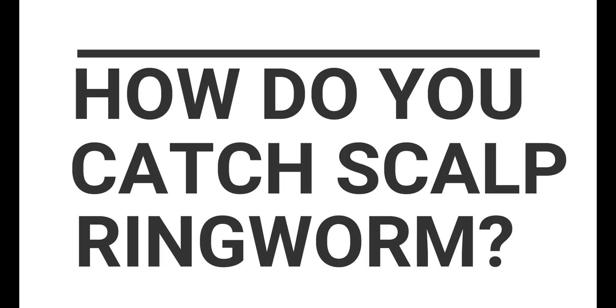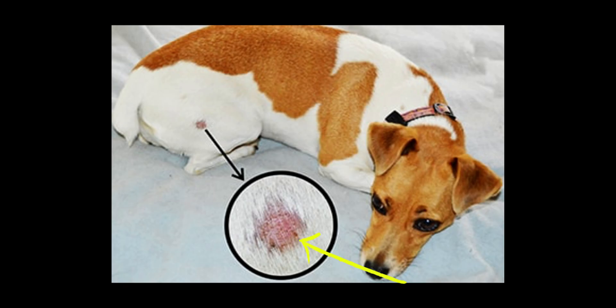So how do you catch ringworm? Well, although it's common in children it can also affect adults and your pets, and it is contagious, meaning it can spread quite easily. The infection is spread through close contact with an infected person or by sharing things like combs, hairbrushes, hats, clothing, towels, bed sheets and other furniture with someone who's infected. It's also possible to catch ringworm from infected animals — pets like dogs or cats, or even horses or farm animals.